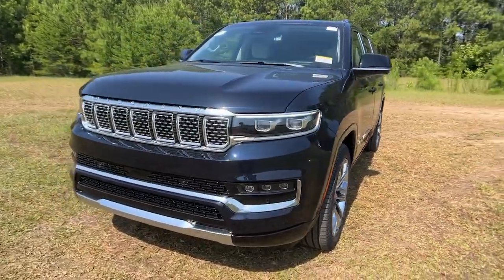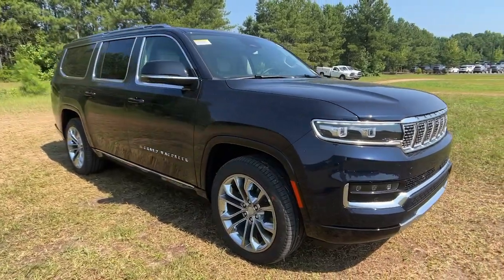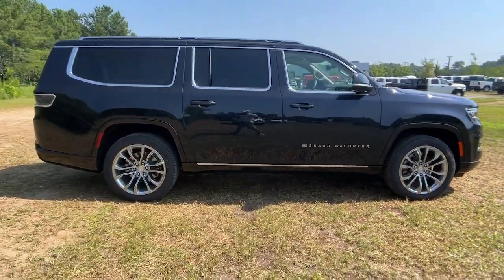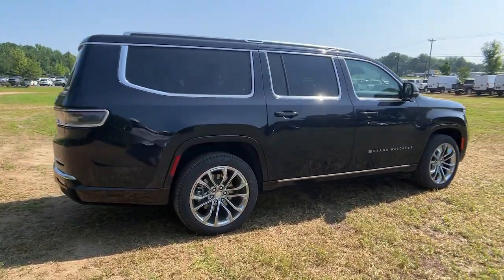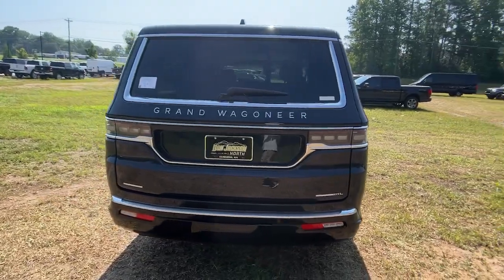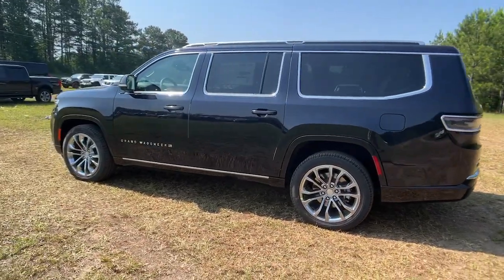Take a moment to check out the 2023 Jeep Grand Wagoneer. Here's a superlative Grand Wagoneer that offers a legendary style, super modern connectivity, lavish luxury, and impressive performance. Brawny strength combines with family-friendly spaciousness and safety features to make this the adventure vehicle of your dreams.